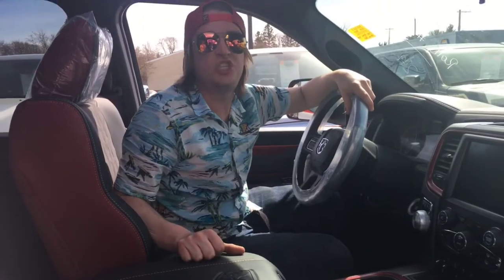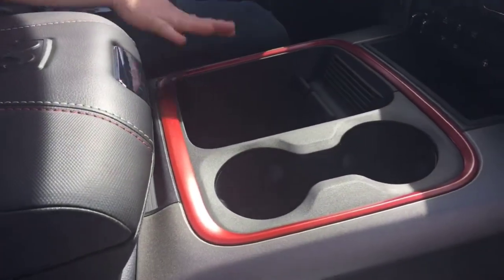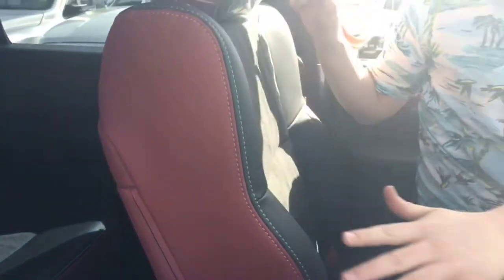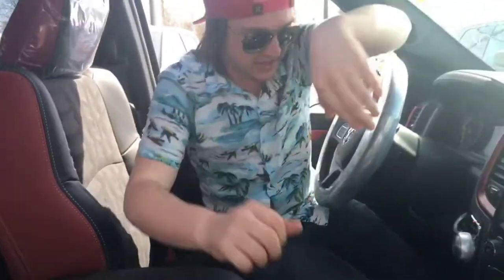The inside of this truck looks just as good as the outside. You have more red trim along with the black in here, even in the stitching — red stitching. The seats have red leather here and a cool little tire track tread, and it says Rebel built right into the seats.